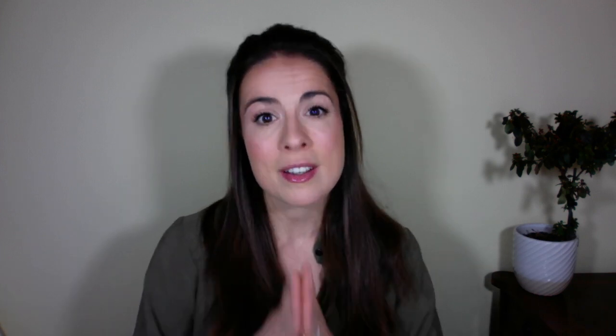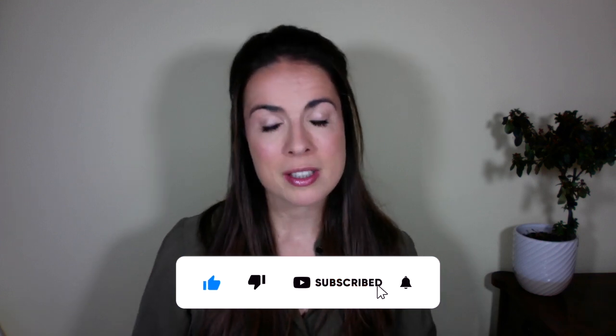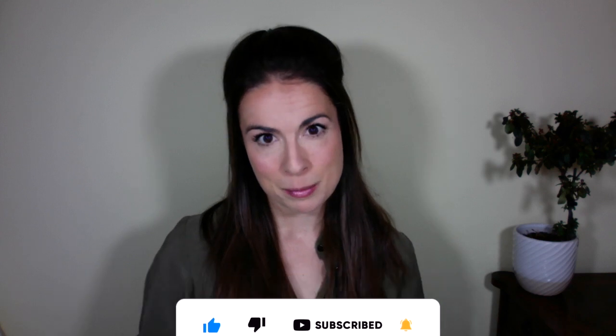A quick hello if you're new here. My name is Fiona, I'm a registered nutritionist with a master's degree in nutritional medicine. On this channel, we talk about nutritional skincare, which is a concept that the food that you eat can be an easy and effective part of your skincare routine. If you haven't already, hit the subscribe button to make sure you're the first to get all the latest science-backed tips.